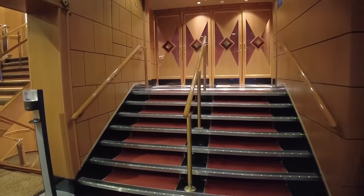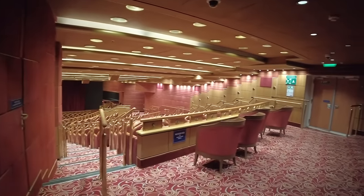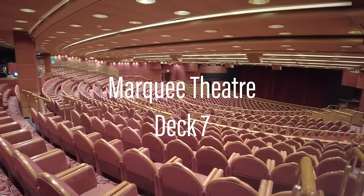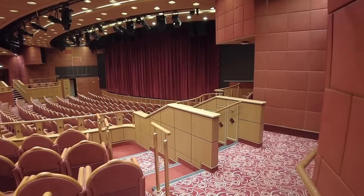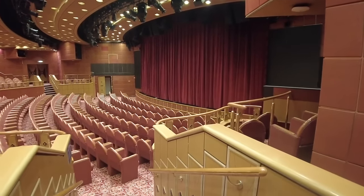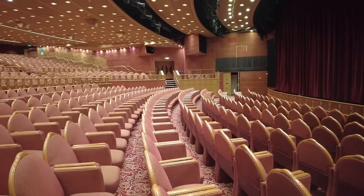Continuing forward, you'll reach the upper level of the main show lounge, the Marquee Theater. This multi-level space is where you'll watch P&O's main production shows, as well as comedians and passenger talent shows. These are all included in your cruise fare. Through the theater, we can head down to Deck 6 where you'll find the stage and additional seating.